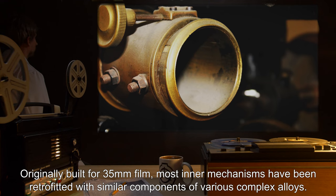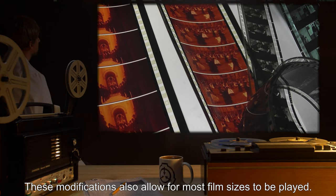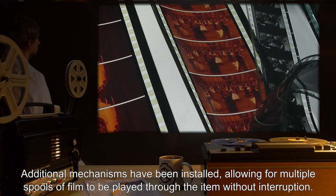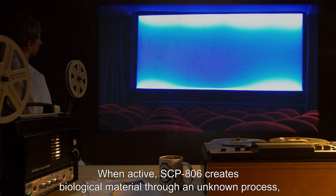Originally built for 35 millimeter film, most inner mechanisms have been retrofitted with similar components of various complex alloys. These modifications also allow for most film sizes to be played. Additional mechanisms have been installed allowing for multiple spools of film to be played through the item without interruption. When active, SCP-806 creates biological material through an unknown process,